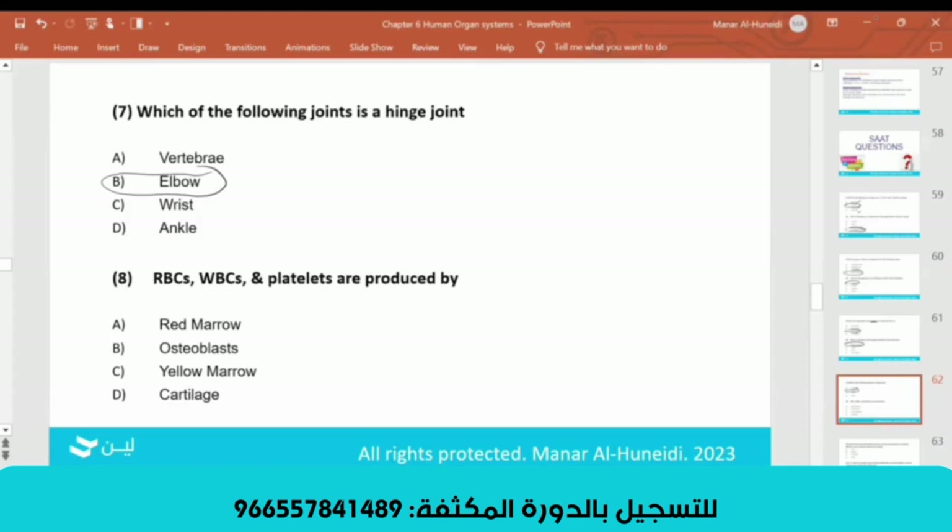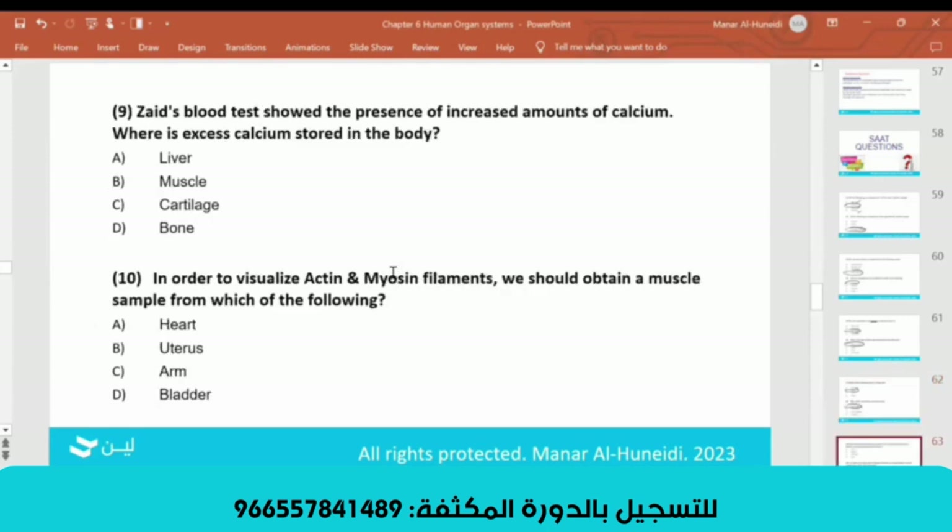Red blood cells, white blood cells, and platelets are produced in the red bone marrow — answer A, correct. If a blood test shows increased calcium, the excess calcium is stored in your bone.